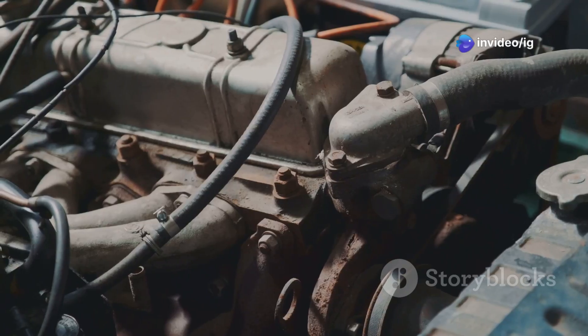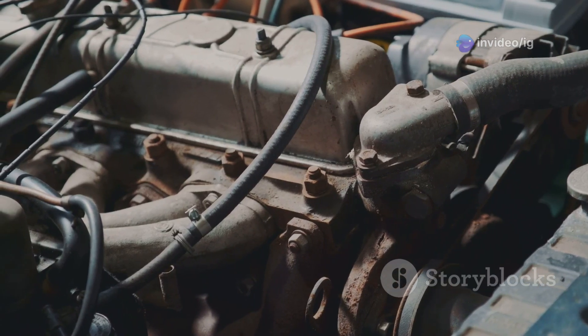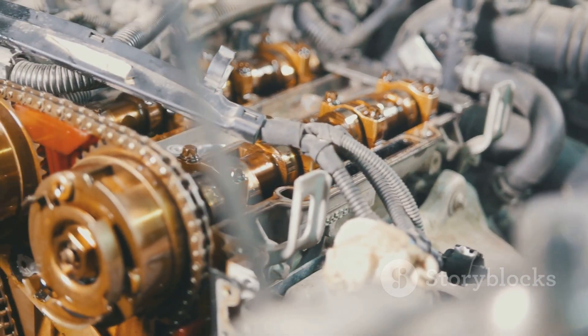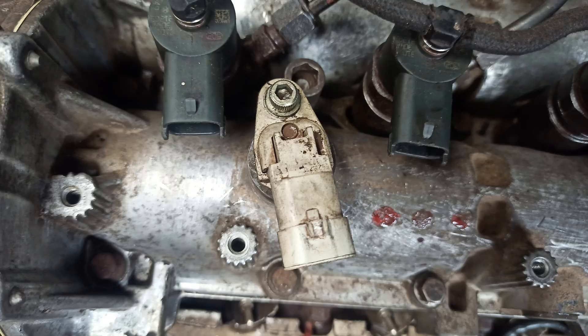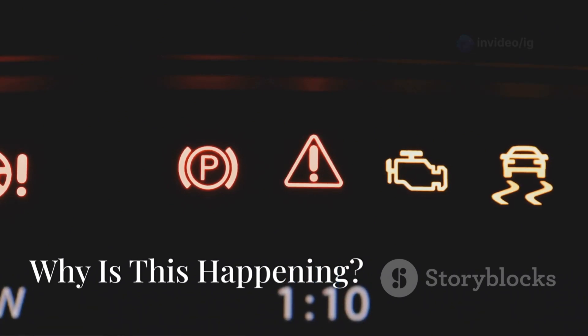Now, where do you find this mysterious camshaft position actuator? It's usually perched on the engine's cylinder head. Look for a small cylindrical device connected to the camshaft by a wiring harness. Its location can vary slightly depending on your car's make and model. If you're ever unsure, consult your owner's manual or a reliable online resource for your specific vehicle — knowing where to look is half the battle.